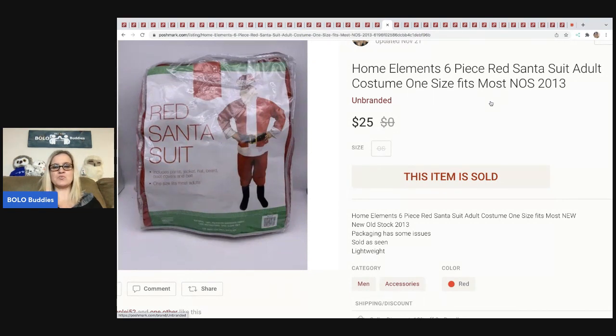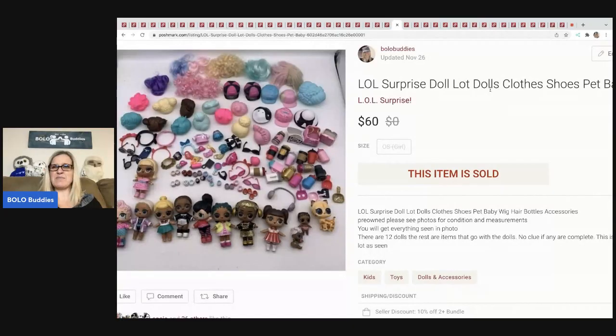The next item is this Santa suit. I had it listed on eBay for quite a while, and in November I was like, okay, it's a Christmas item, I need to get this on Poshmark and Mercari. I cross-posted it and it sold within a couple days for $25 plus shipping. That came out of a thrift store Christmas mystery box.